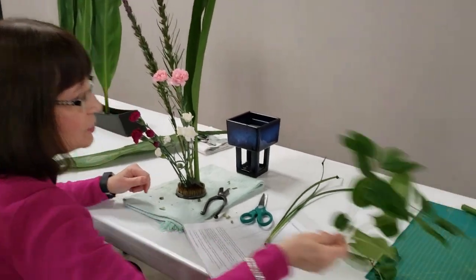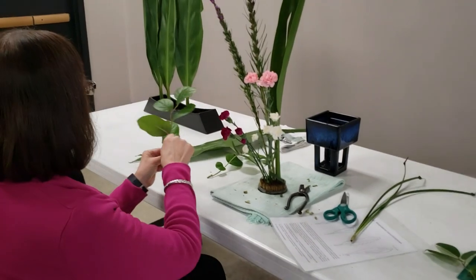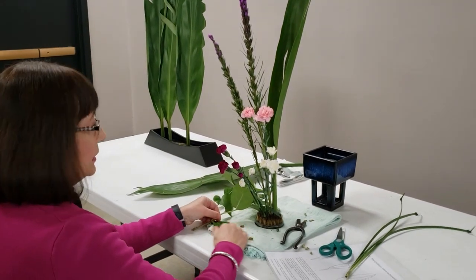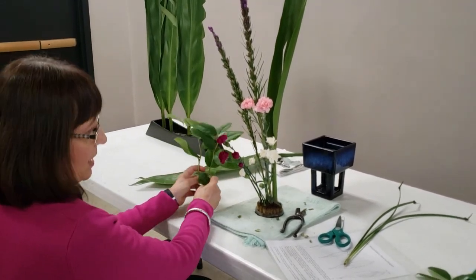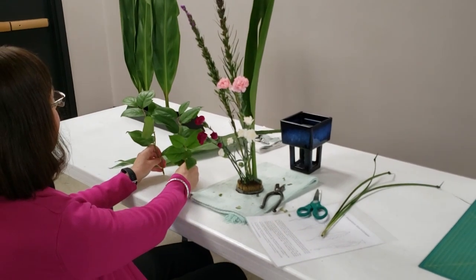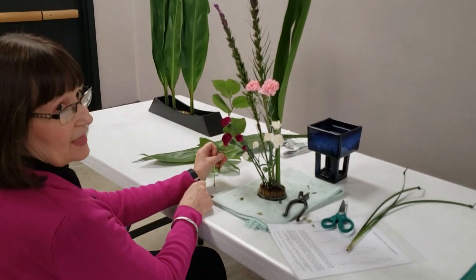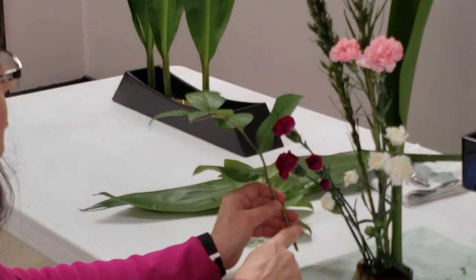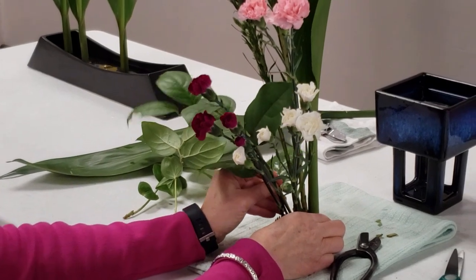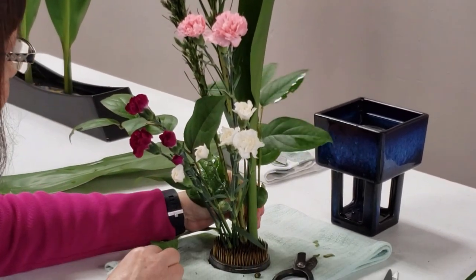Next, add the three salal foliage pieces. The salal may come in dirty — clean it with water and a towel. Analyze the three stems to find three varying sizes or heights. Determine which side is the front and which is the back. Tuck the side piece into the kenzan at a side angle, then place another in the back to give the arrangement depth and dimension.